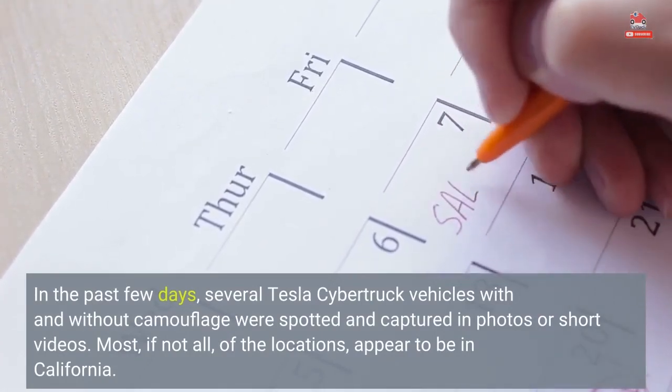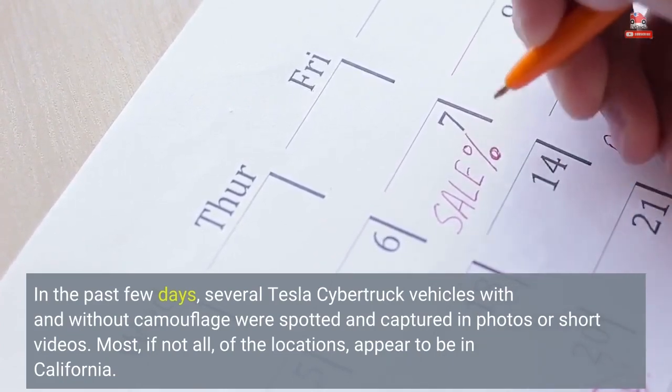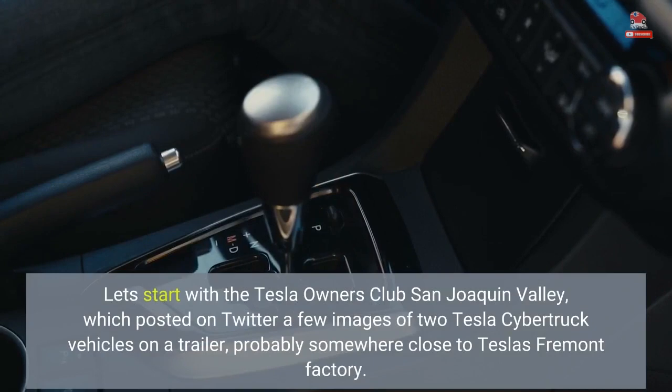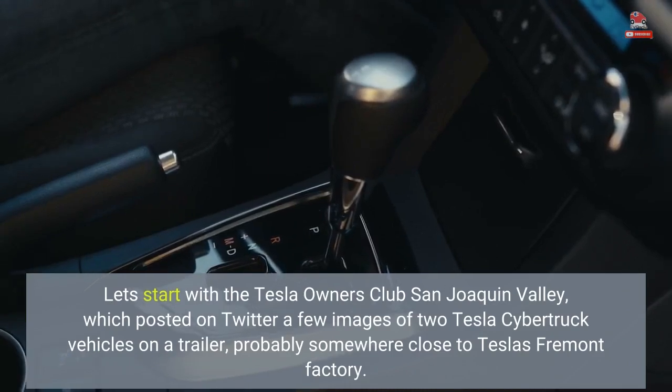Most, if not all, of the locations appear to be in California. Let's start with the Tesla Owners Club San Joaquin Valley, which posted on Twitter a few images of two Tesla Cybertruck vehicles on a trailer, probably somewhere close to Tesla's Fremont factory.